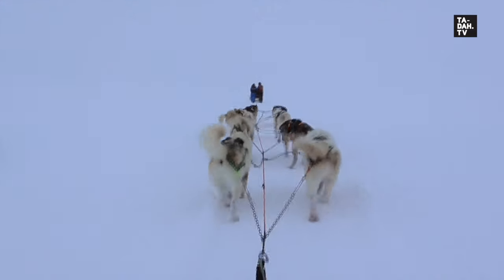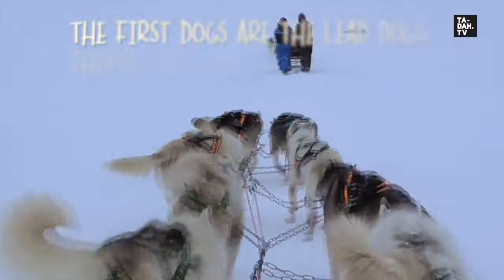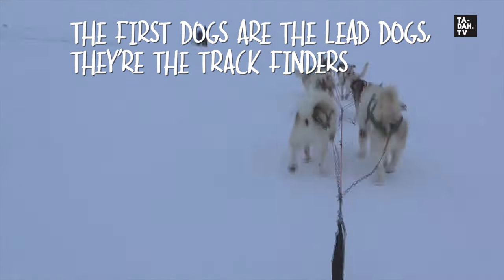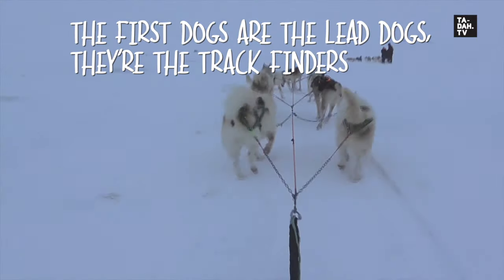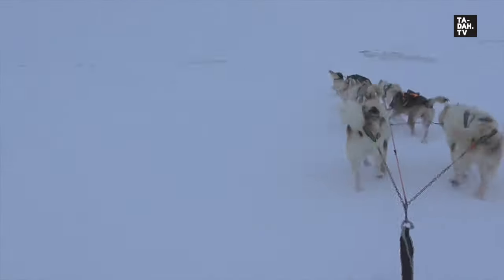This is the favorite part of the day. The team dogs in the middle pull the sled and maintain the speed, while the last two are the wheel dogs — they're the strongest, taking on the weight of the sled being pulled, especially during starts and climbs.